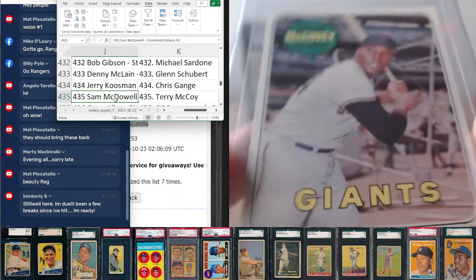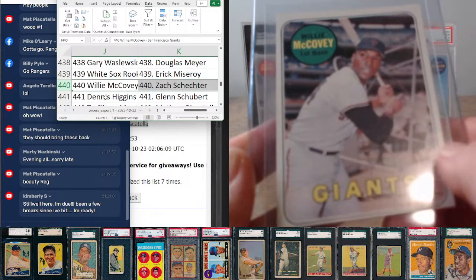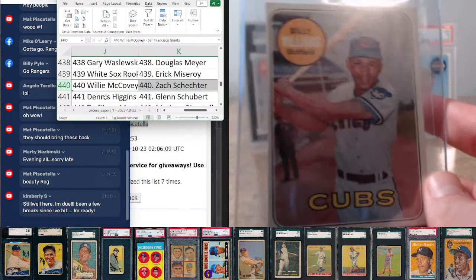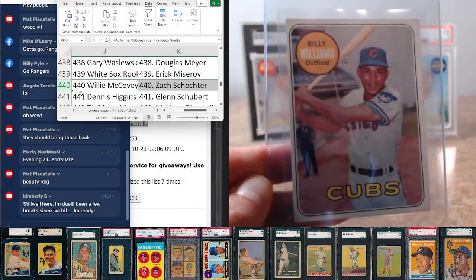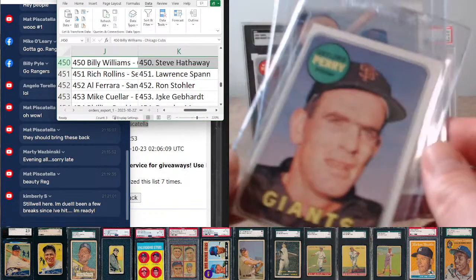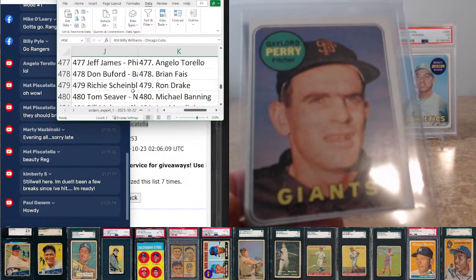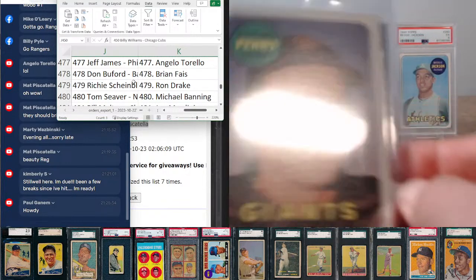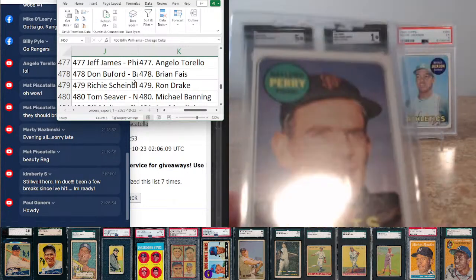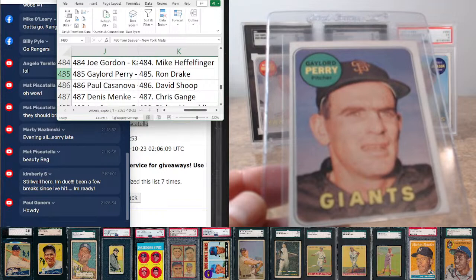Willie McCovey, NL MVP, going to Zach Schechter. Billy Williams at 450, going to Steve Hathaway — said your name a few times tonight. Gaylord Perry at 485, going to Ron Drake. Seaver — really solid card — going to Michael Banning, even though I don't have him right here in front of me.